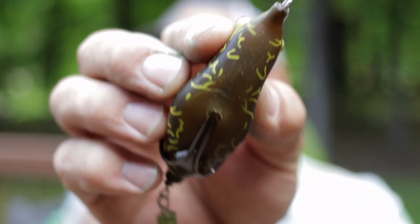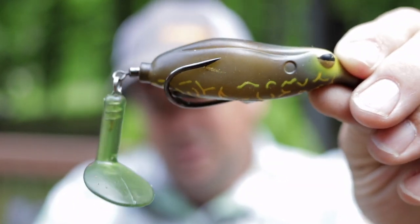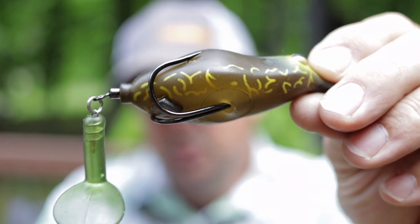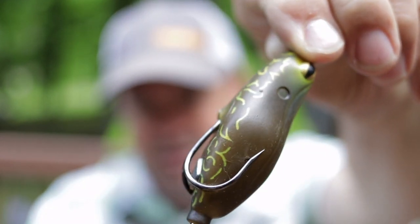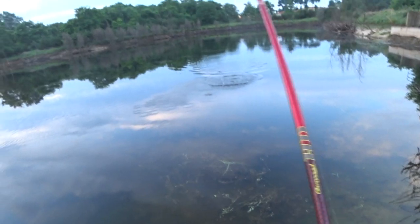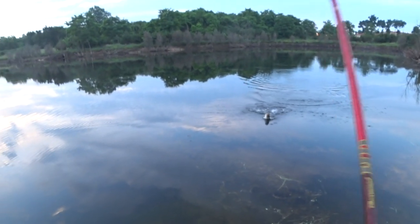Finally I threw on this old Teckle sprinkler frog - dark green, nothing real fancy, just a basic frog from Teckle. I swam that through the water two or three times and about the third time I was reeling it in it just got kerplunked about 10 feet out from the shore. I didn't even really notice the hit and the line started walking, so I just set on it and caught a really nice bass, about three pounds. Then from there at that one pond I caught nothing else, so we moved up to our other ponds.